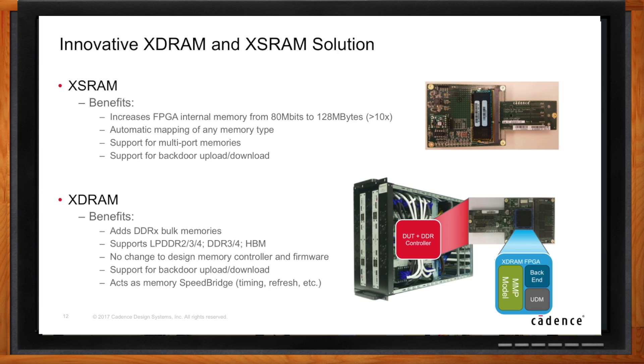The second option — the XDRAM card — contains 16 gigabytes of DDR memory plus a smaller FPGA with two major functions. First, it provides a memory speed bridge, allowing the 16 gigabyte DDR memory to operate at full speed and fully within memory spec, independent of how fast or slow the prototype actually runs. Second, it is a memory protocol converter that makes the 16 gigabyte DDR memory look to the user design like LPDDR2, 3 or 4, DDR3 or 4, HBM, or UFS memory. These external memory solutions also provide full memory backdoor access, upload and download at runtime.